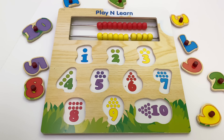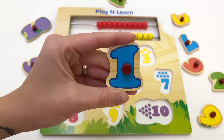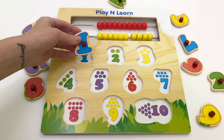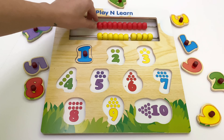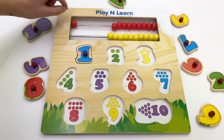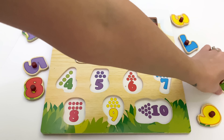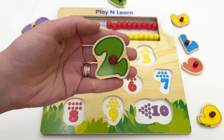Hello little friends! Today we're going to learn numbers and counting. Let's start with number one. This is number one. One. Let's count: one. Next one is number two. This is number two.